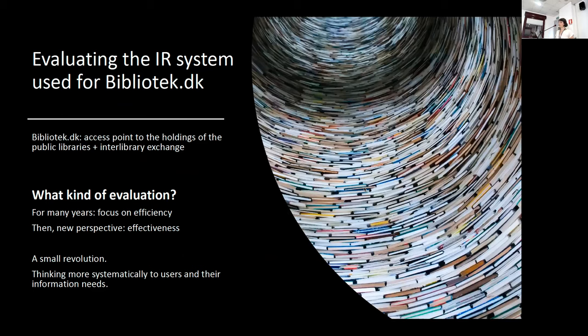DBC Digital develops and deploys the search engine used for the public website bibliotech.dk, which gives access to the holdings of the public libraries and also supports the interlibrary exchange. For a very long time, the main evaluation made was focused on efficiency.